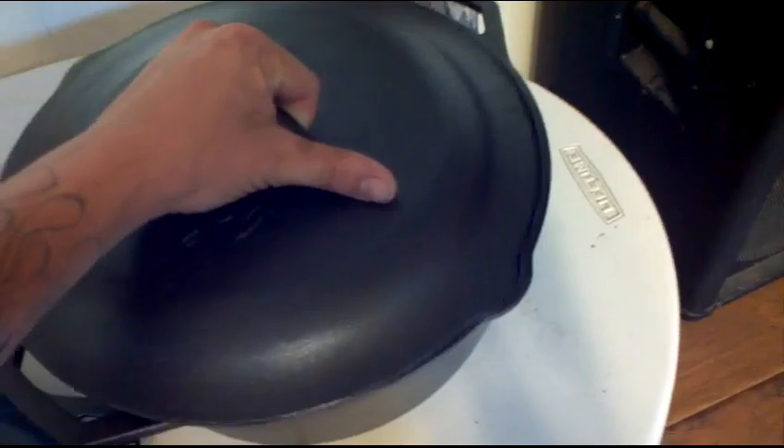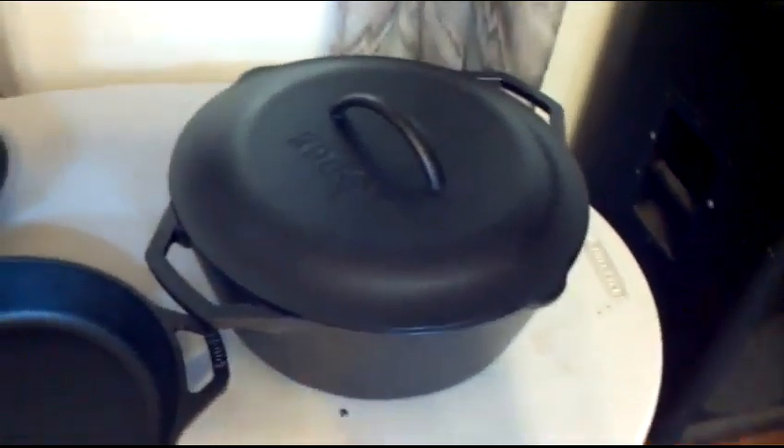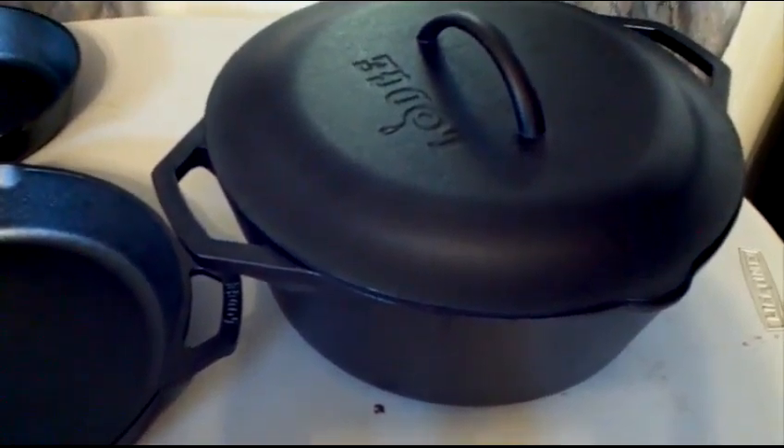It's got one of those weird lid things for it — kind of weird how you can't see it on the underside. There's a little stamp that says 10. I'm not sure what the 10 means — that's bigger than 10 inches. But yeah, I love it, absolutely love it.